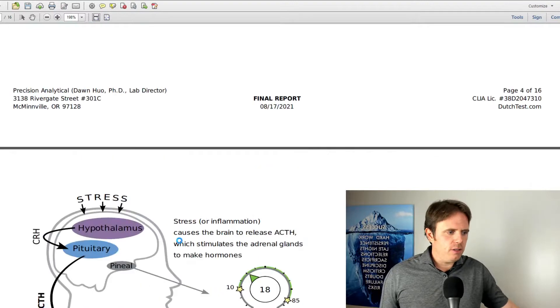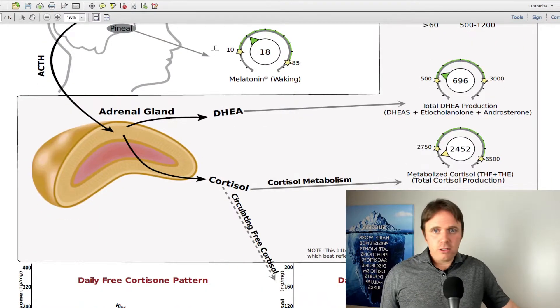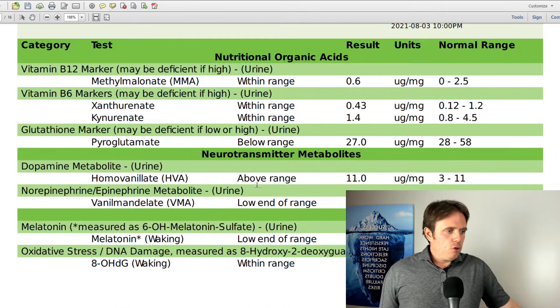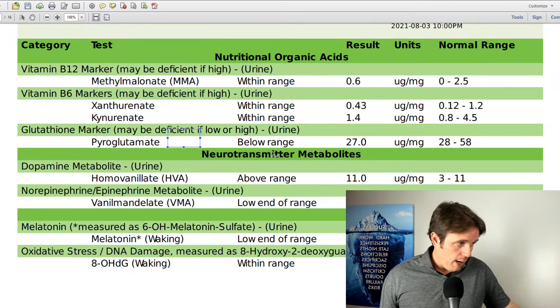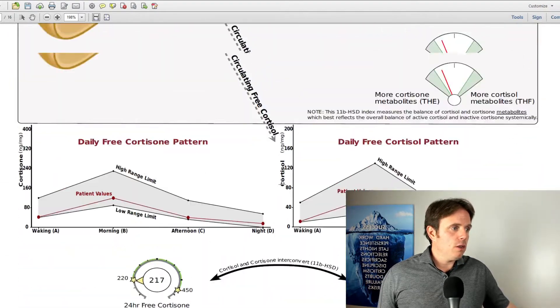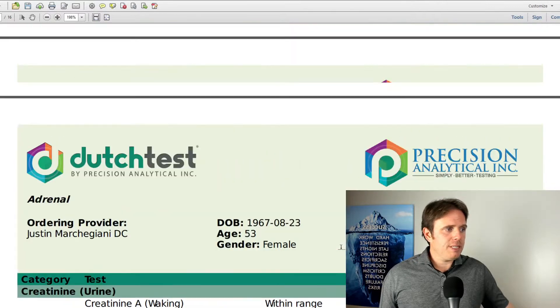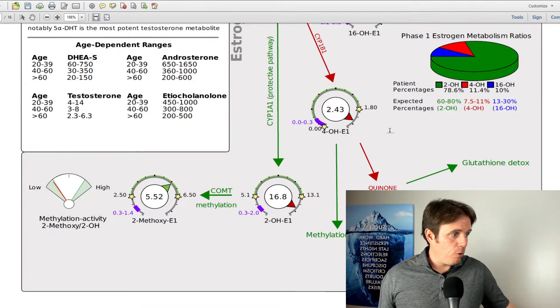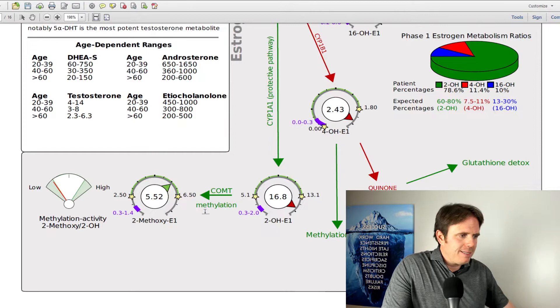They also ran some organic acids on this test, which is pretty cool. This person's melatonin is on the lower side, so sleep may not be as restorative. You can also see vanillylmandelic acid is very low — there are definitely some adrenaline issues. Homovanillic acid is high, so there are dopamine and adrenaline issues — neurotransmitters are definitely a problem. Remember, dopamine is a precursor to adrenaline, so when you have a dopamine problem, you'll often have an adrenaline problem. And this person's pyroglutamate (a glutathione marker) is also low, which plugs right into the poor estrogen detoxification we saw — glutathione is critical for managing that high level of 4-hydroxy estrogen.